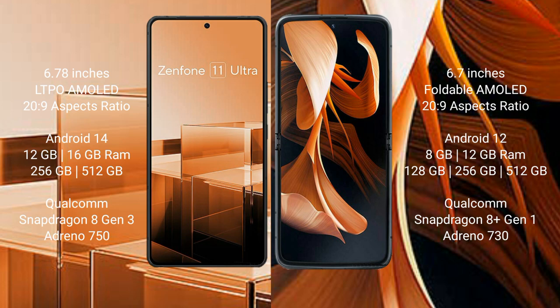Motorola Razr comes with a 6.7 inches foldable AMOLED display. Asus Zenfone 11 Ultra runs on the Android 14 operating system, while Motorola Razr runs on the Android 13 operating system.